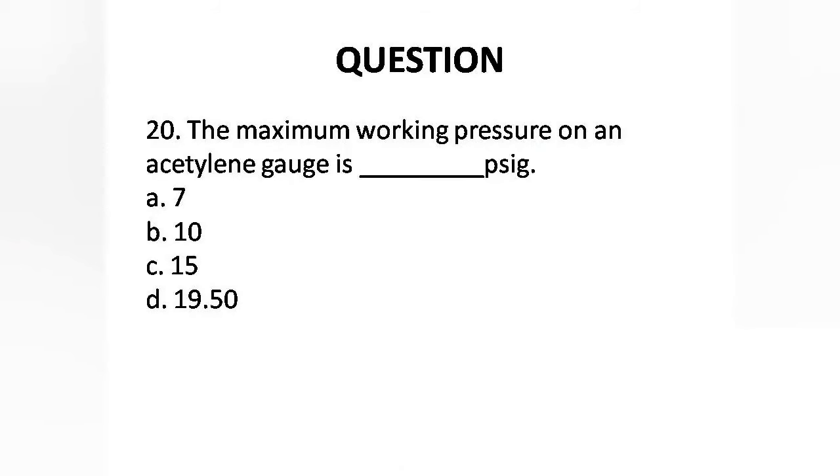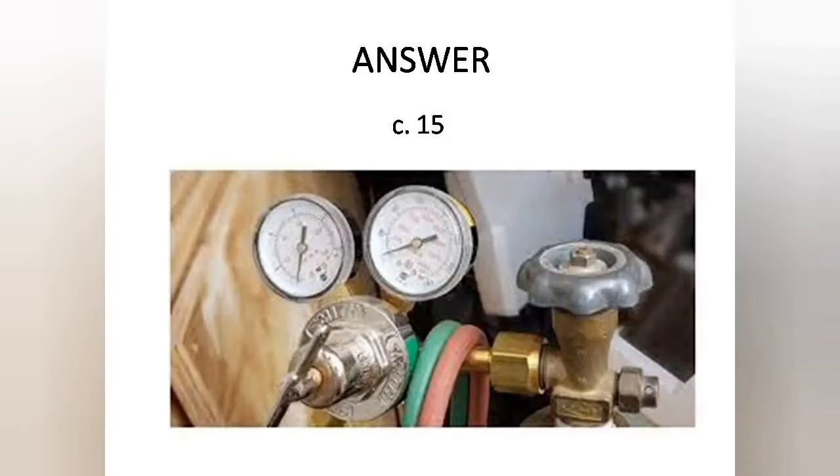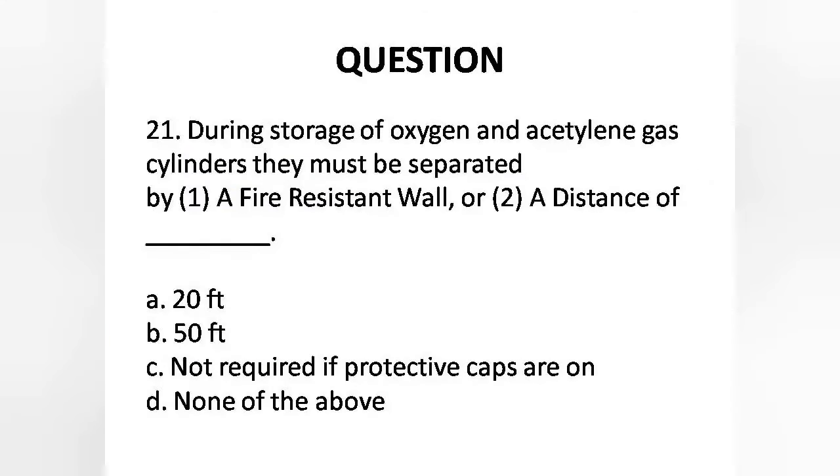Question 20: The maximum working pressure on an acetylene gauge is — Options are: A. 7 psi, B. 10 psi, C. 15 psi, D. 19.50 psi. The answer is Option C: 15 psi.